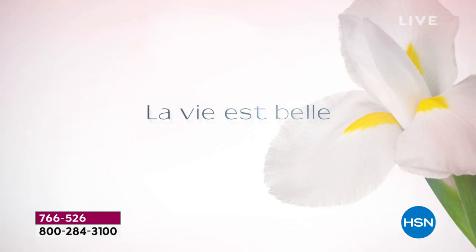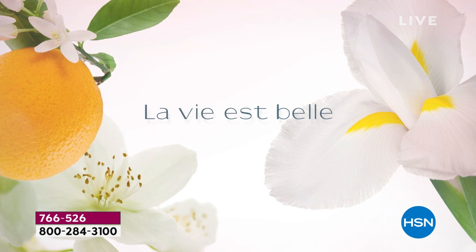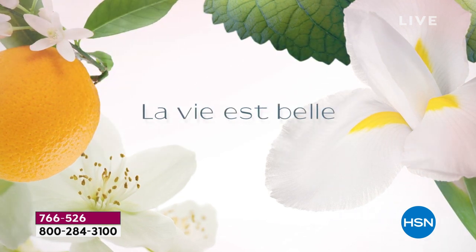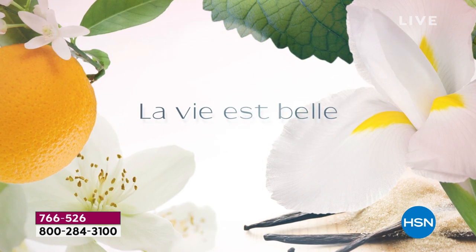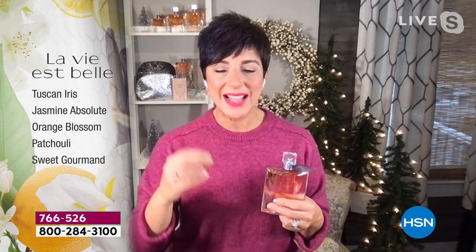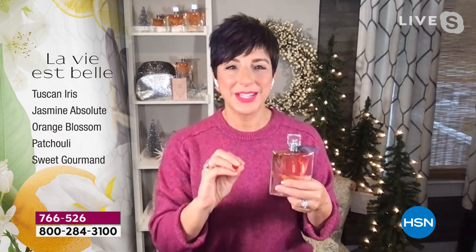At the top: gorgeous Tuscan Iris, rare and expensive to cultivate — we spared no expense for that unique feminine sophistication. Jasmine and orange blossom brighten the fragrance, making it fresh, crisp, and airy as it dries down on your skin. A little dash of patchouli adds warmth and depth. Then the sweet gourmand notes — those edible, delectable notes like pear, vanilla, spun sugar, praline, and caramel. Imagine a caramel melting on your tongue — those are the stay-with-you notes that hug you, make people squeeze you tighter and linger longer, and I promise you will start getting compliments.